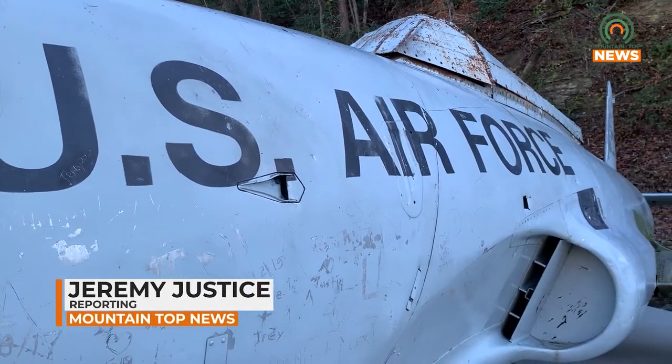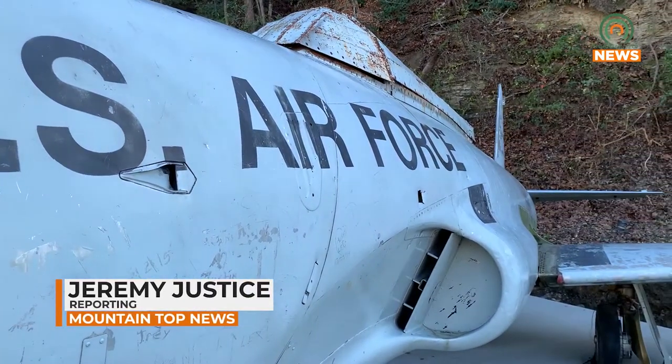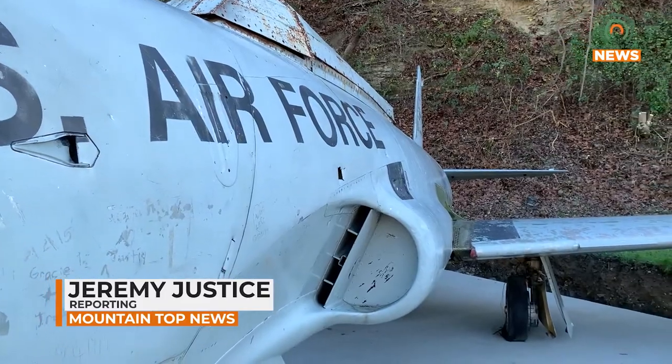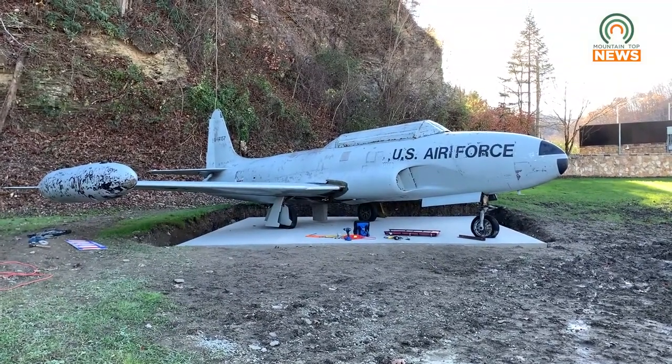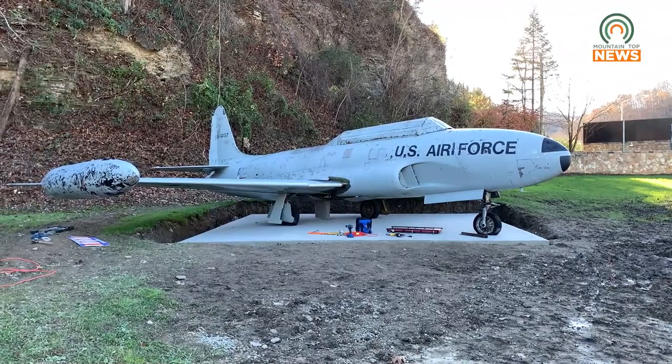After six years of hard work for members at VFW Post 3769, a Lockheed T-33 subsonic American jet is now statically displayed at the Veterans Memorial Park in Pikeville, Kentucky.